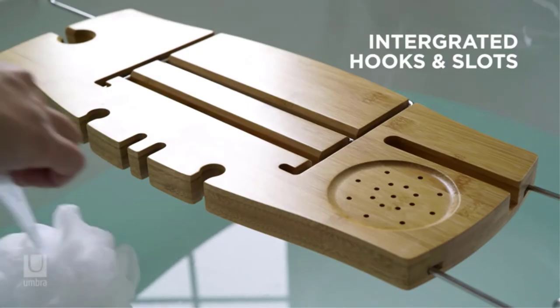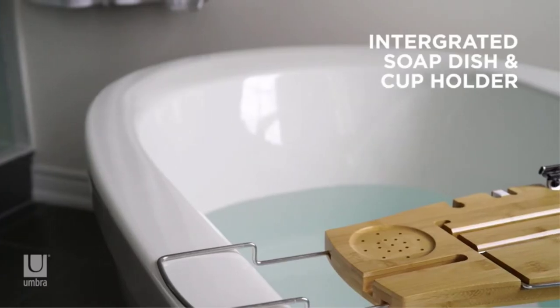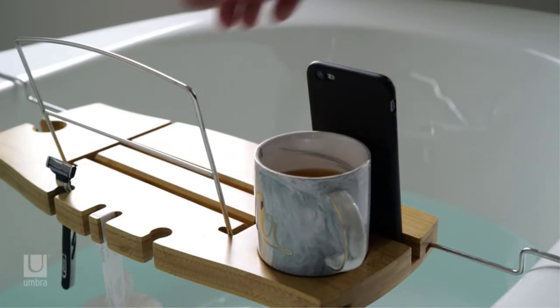Kuala extends to a maximum of 37 inches, ensuring it will fit most bathtubs, and each arm features a thin layer of silicone to help prevent the caddy from sliding from the tub's edges. Waterproof, spa-like material.